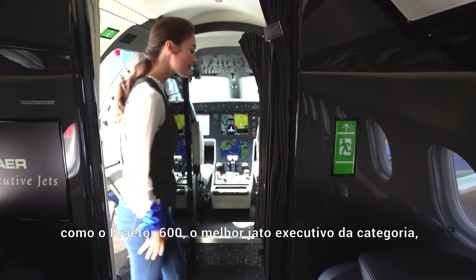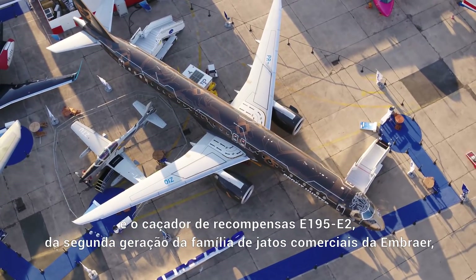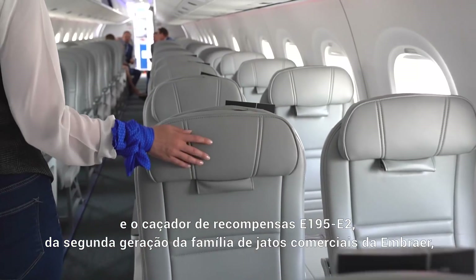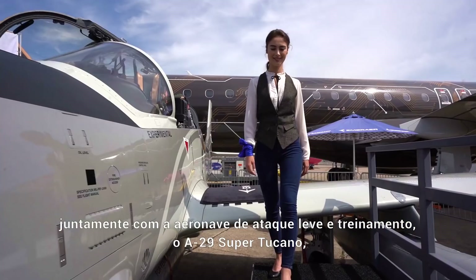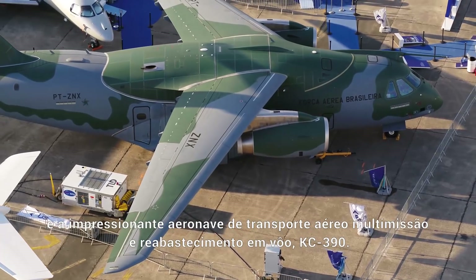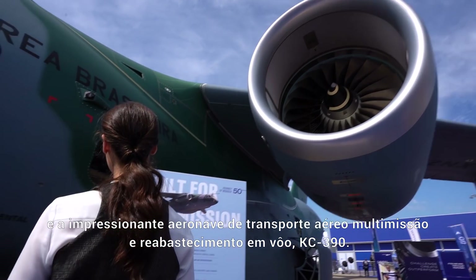The Praetor 600 is the best executive jet in the super mid-size category already developed, alongside the Profit Hunter E195-E2 from Embraer's second-generation commercial jet family, the light-attack and training aircraft A-29 Super Tucano, and the impressive multi-mission airlift and in-flight refueling KC-390.